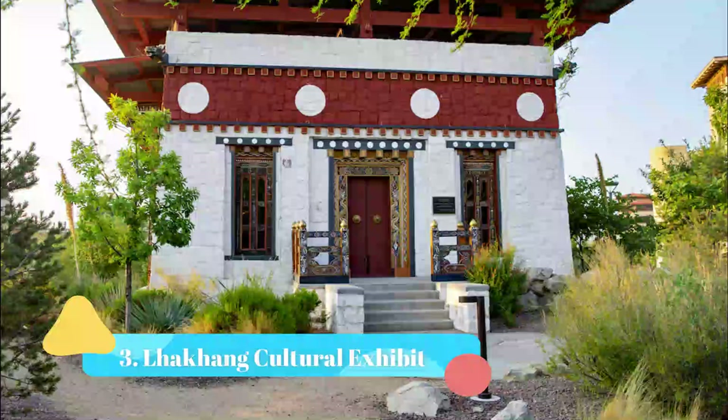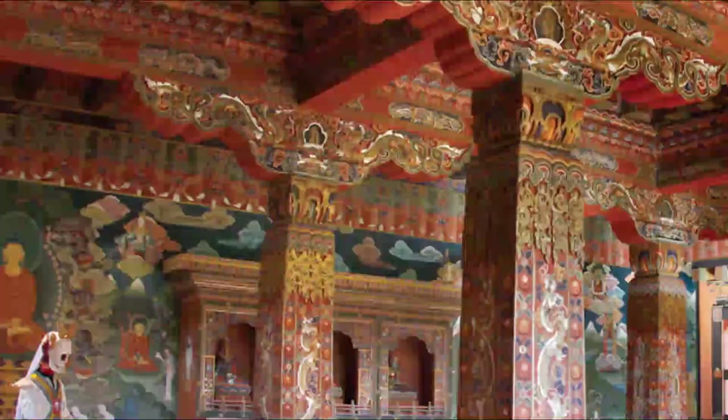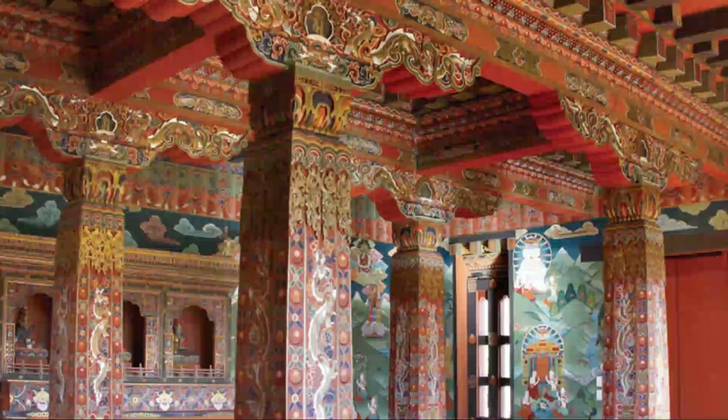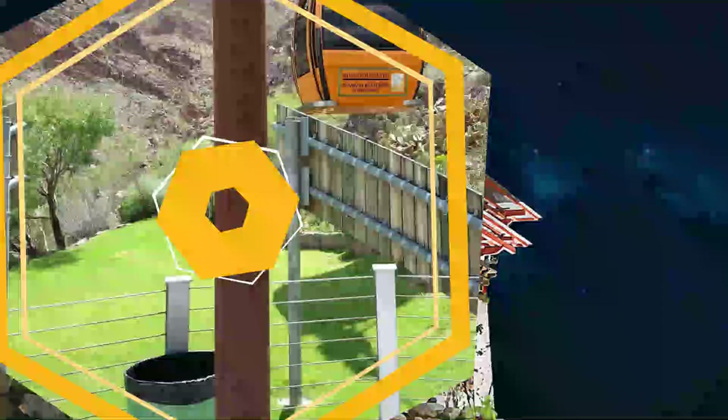Number 3: Lockhang Cultural Exhibit. The lockhang was built for the 2008 Smithsonian Folklife Festival at the National Mall in Washington, D.C. The interior was built in Bhutan and shipped to the U.S., where a crew of Americans and Bhutanese — some of whom had never left Bhutan — assembled it.